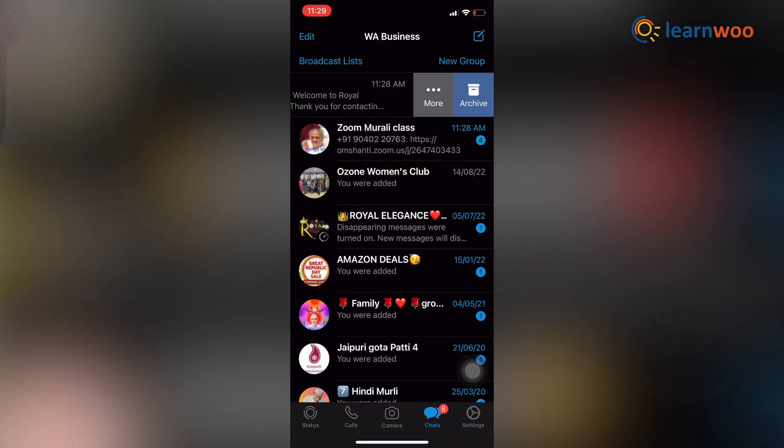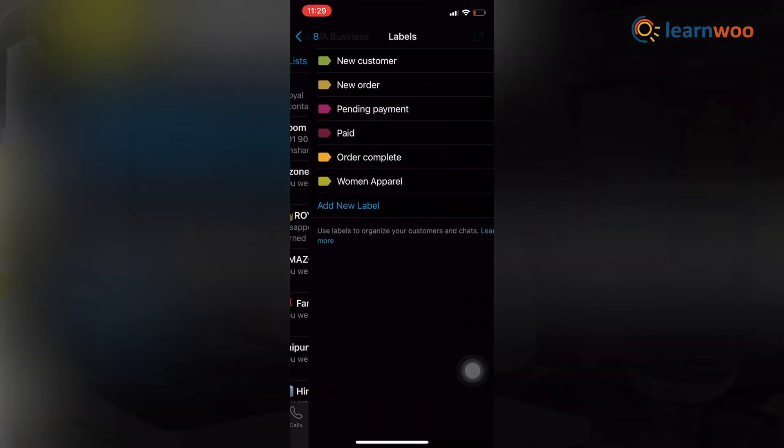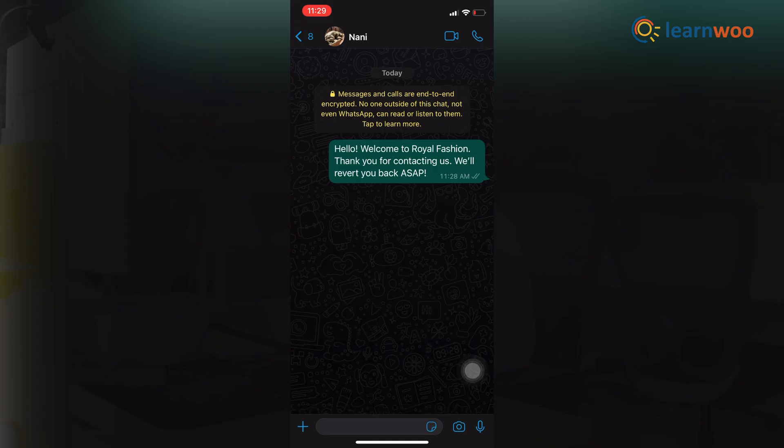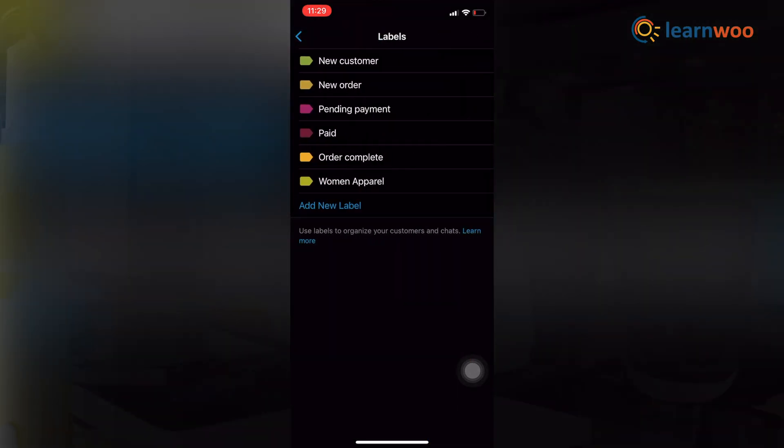To apply a label to a chat, swipe left on the chat, tap More, then Label Chat, and select the labels you want to apply. To apply a label to a message, tap and hold the message, tap Label, and select the labels you want to apply.